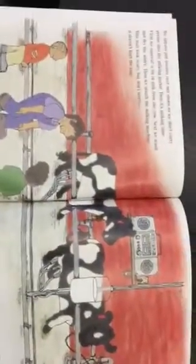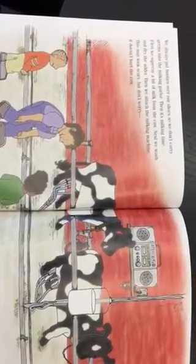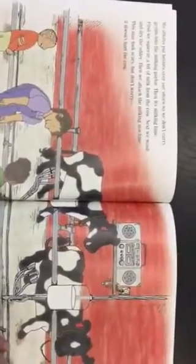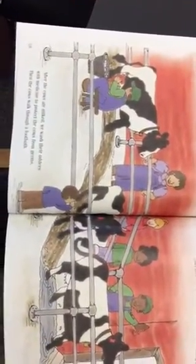We always put booties over our shoes so we don't carry germs into the milking parlor. Then it's milking time. First we squeeze a bit of milk from the cow. Next we wash and dry the udder, then we attach the milking machine. This may look scary but don't worry — it doesn't hurt the cow. After the cows are milked we wash their udders with medicine to protect them from germs, then the cows walk through a foot bath.